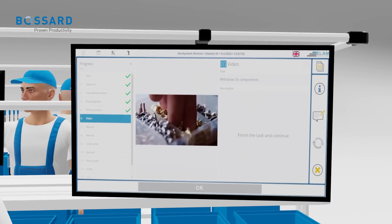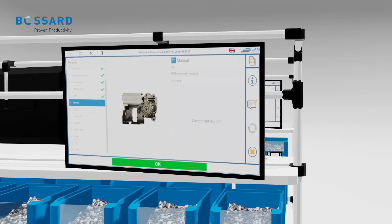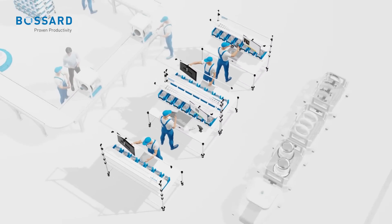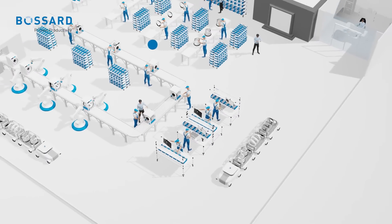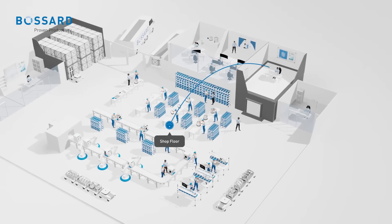Regardless of batch size, complexity, or variation — by digitally transforming your shop floor, other benefits quickly become clear. All the data produced by your operations is automatically tracked and stored, giving you real-time access to identify areas for improvement such as processing times.